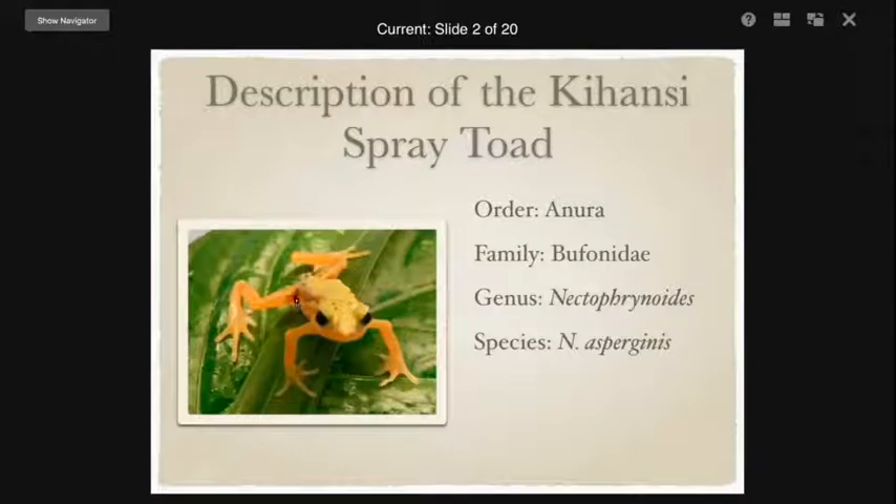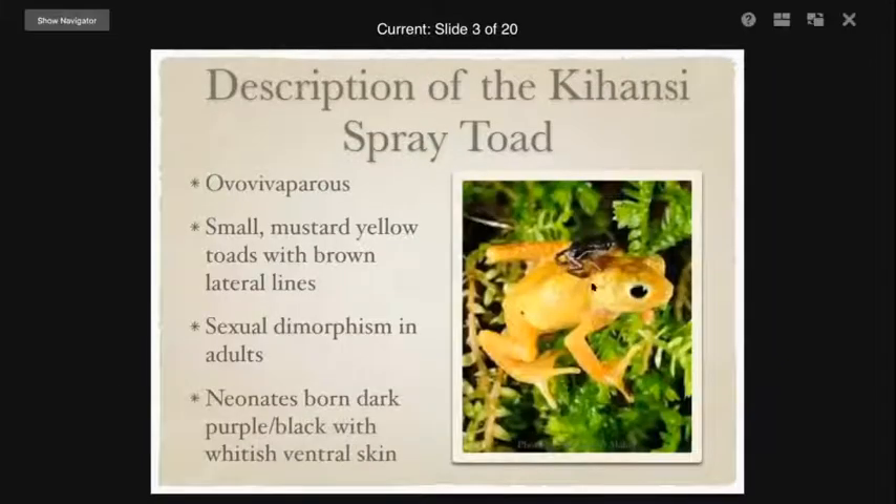This individual is a male — there is sexual dimorphism in this species. This dark lateral line is very clear in the males, and they also have inguinal patches in between their hind legs that get darker as they age. This photo here is of a female and it is very light, but they still have a little bit of a lateral line, and they don't have those darker inguinal patches.